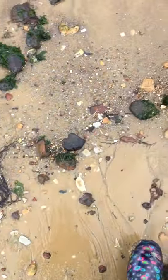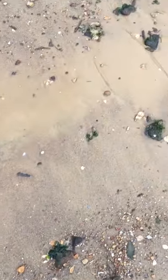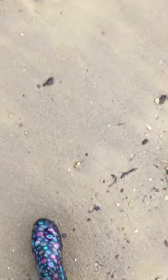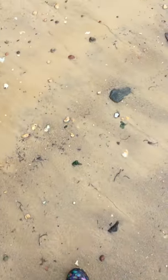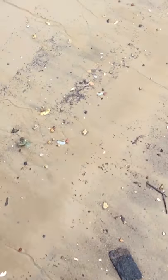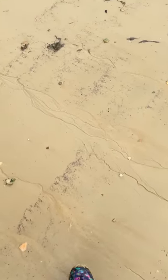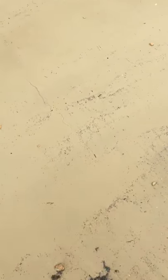I have to do some drunken sailor walking — kind of in a zigzag formation to cover every square inch of this beachy area. Remember Pirate's Code: tell no one. Bye.